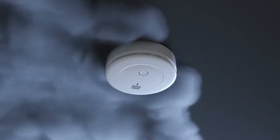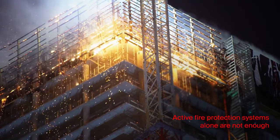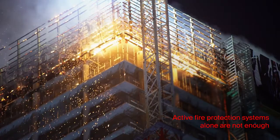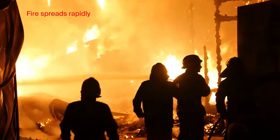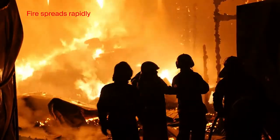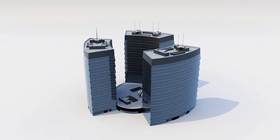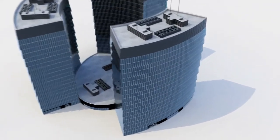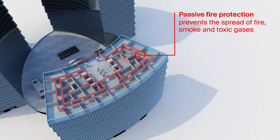When a fire breaks out, active fire protection systems such as fire alarms and sprinklers are not an effective solution on their own. Despite having active systems in place, fire can spread rapidly and the greatest damage is often not where the fire has started. The spreading of fire, smoke and toxic gases can be effectively prevented only with additional passive fire protection systems, to prevent property damage and save lives.